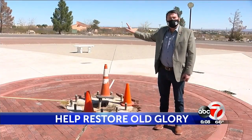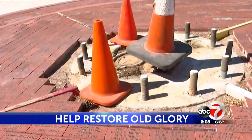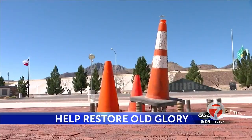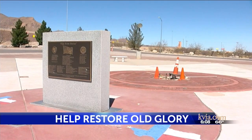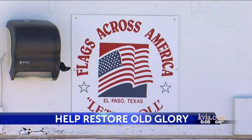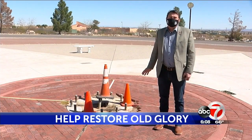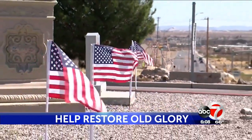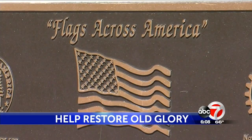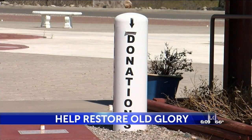And everybody as they drove by on Highway 54 would see that beautiful flag flying. Now that massive centerpiece is missing. We have a problem in El Paso. Structural problems forced the 180-foot flagpole to come down. Now veterans in El Paso are trying to get a new one. That is a momentous task for us to replace this right now. The new pole will cost $105,000. Right now, the El Paso chapter of Flags Across America has raised $26,000 and they need more help.